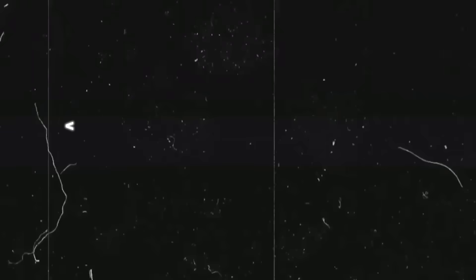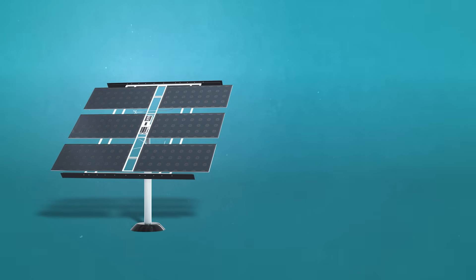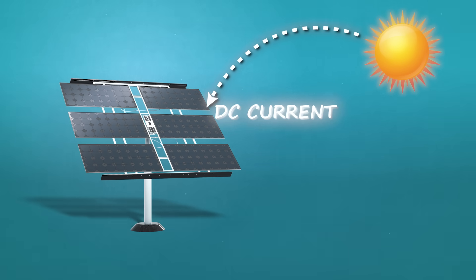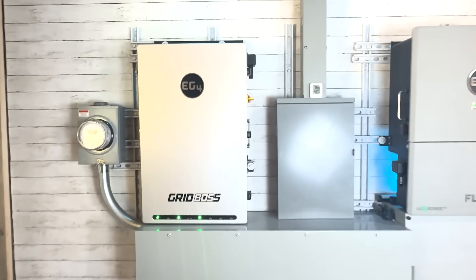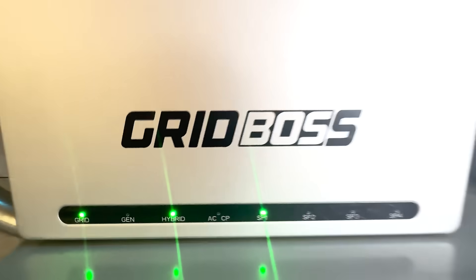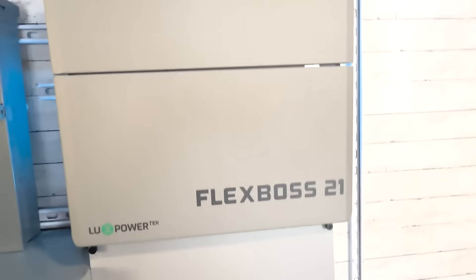Let's briefly go over how a whole home solar system works with battery storage. The solar panels outside collect energy from the sun via DC electric current, sending that back to the inverter. The solar inverter is the brains of the operation, taking that power and inverting it to AC power — the type of power we use in our homes — and sending it to your home electrical panel to power all your loads.